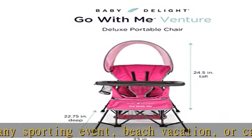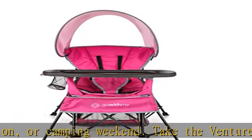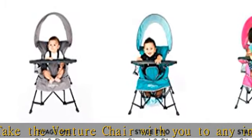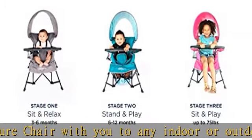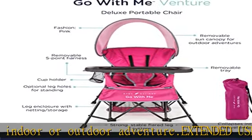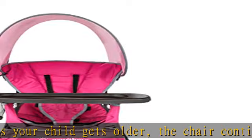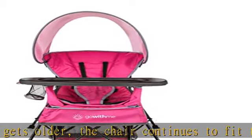Versatile design: comes with a removable snack tray and sun canopy. Also made with fabric that is resistant to fading, stains, and mold, making it just what you need when you're on the go. Safe and secure: our strong and stable flared leg system keeps the chair in place wherever it goes. In sitting mode, you are able to use the 5-point removable harness to keep your baby secure and comfortable.